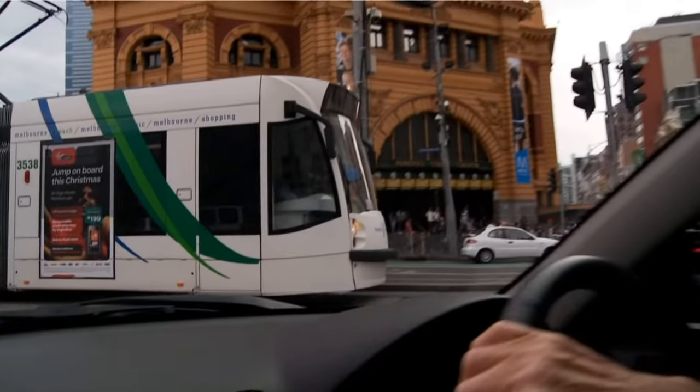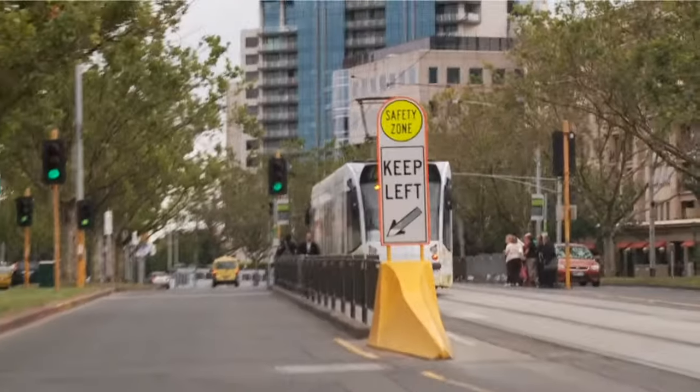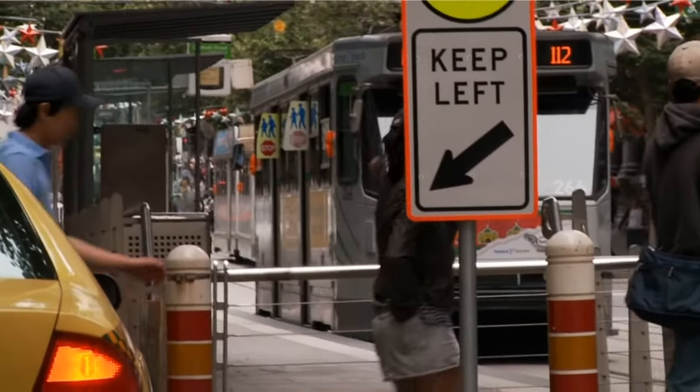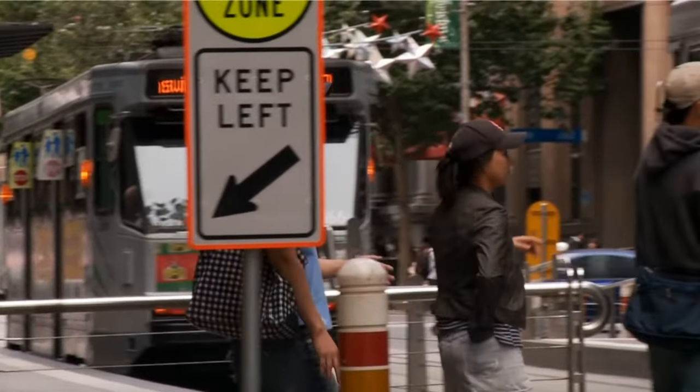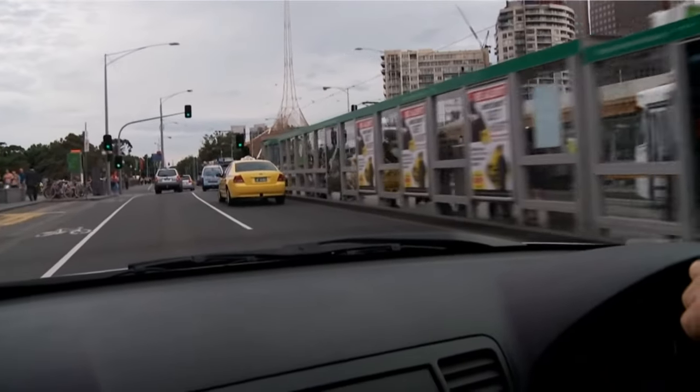Melbourne's a great place to visit and its trams are world famous, but it's important to know how to share the roads with trams when driving in Melbourne. By observing the road rules when driving, you'll help to keep our roads safe and reduce delays to trams and their passengers. By transporting thousands of people every day, Melbourne's tram service helps reduce congestion on our roads.